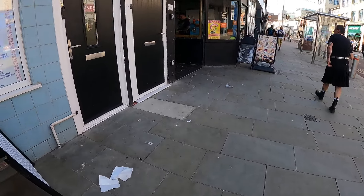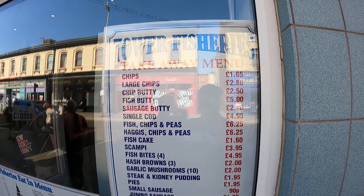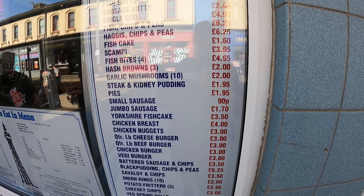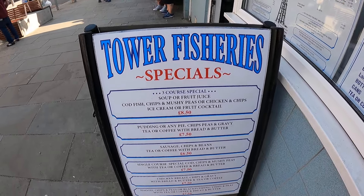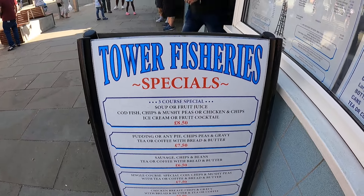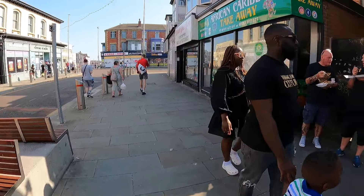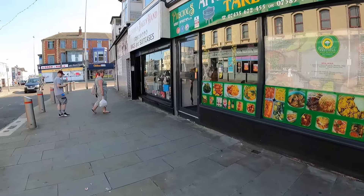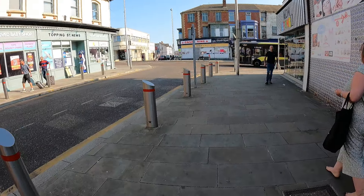Right guys, welcome back. We're here on Topping Street, outside Taller Fisheries. There's the menu, there's the specials. We've already got the food. Like I say, we're here at Taller Fisheries — this is a food review. What we're going to do in this video is review fish and chips from Taller Fisheries.